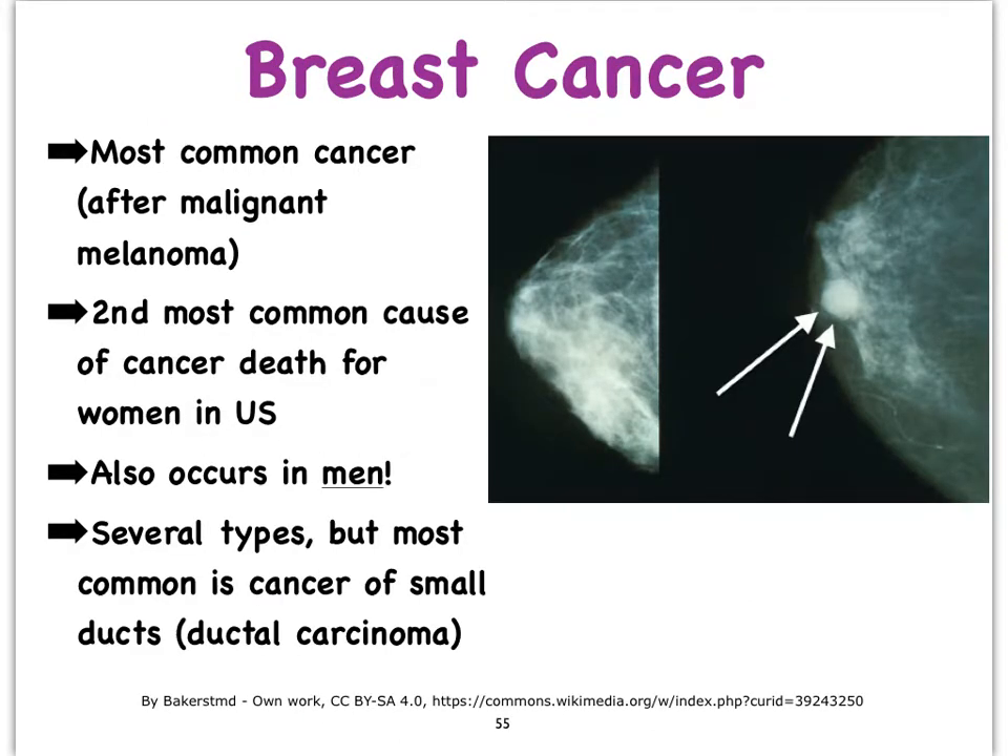Another important thing to mention about breasts is breast cancer, which by the way can occur in males as well as females. So it's not exclusive to females only.